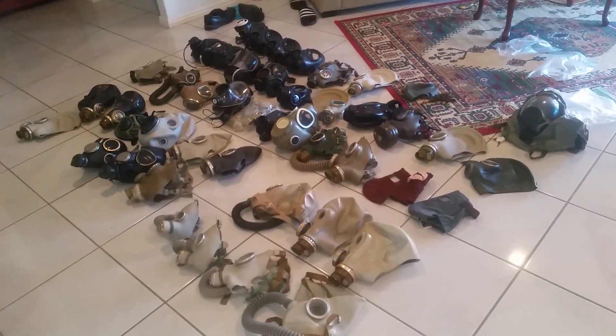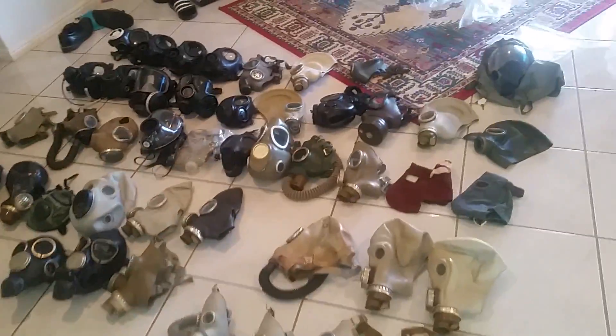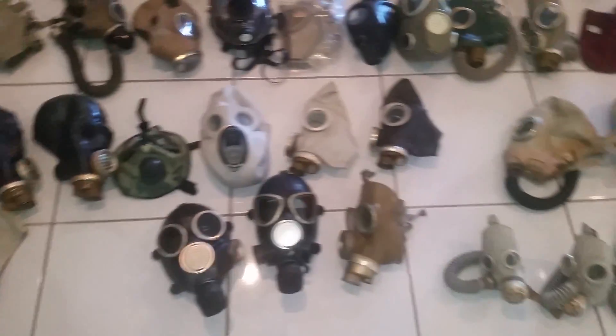Hello everyone, welcome to another episode of the Gasless Guys. Today I'm just going to show you my current collection as of November the 11th, 2017. As you can see, here are all my masks on display.